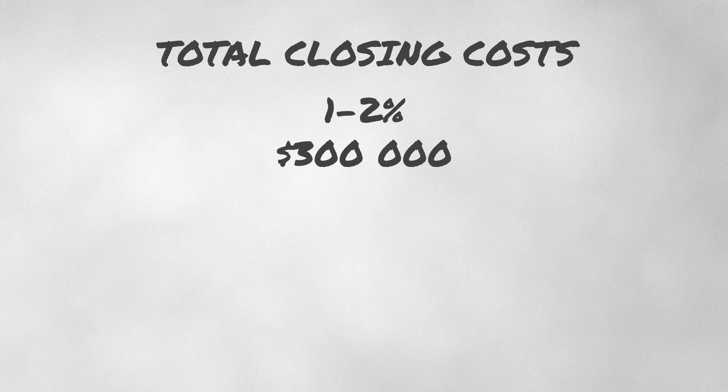Putting it all together, closing costs can typically range from 1 to 2% of the home's purchase price. So if you're buying a home at $300,000, closing costs could be anywhere from $3,000 to $6,000. It's crucial to budget for these costs to avoid any surprises.